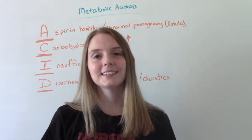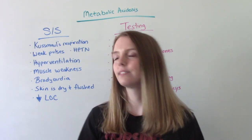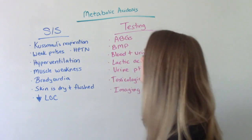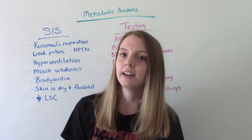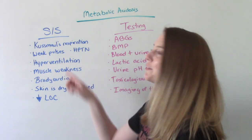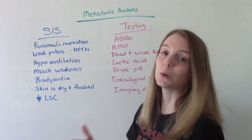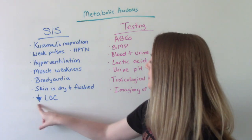Now let's talk about signs and symptoms. A big one is Kussmaul's respirations, because the body is breathing more in an attempt to blow off more CO2. The patient might have weak peripheral pulses — thready or hard to find. They might be hypotensive. They might be hyperventilating to blow off that excess acid. They can report muscle weakness, bradycardia — a slow heart rate. Their skin will be dry and flushed, and they can even have a decreased level of consciousness.